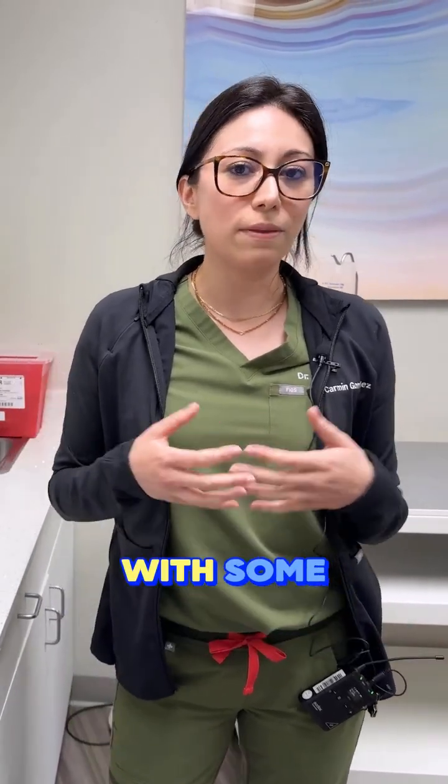We're going to be doing a series here on our social media with some microneedling and PRF, and we're going to have a special guest. So look out for that.